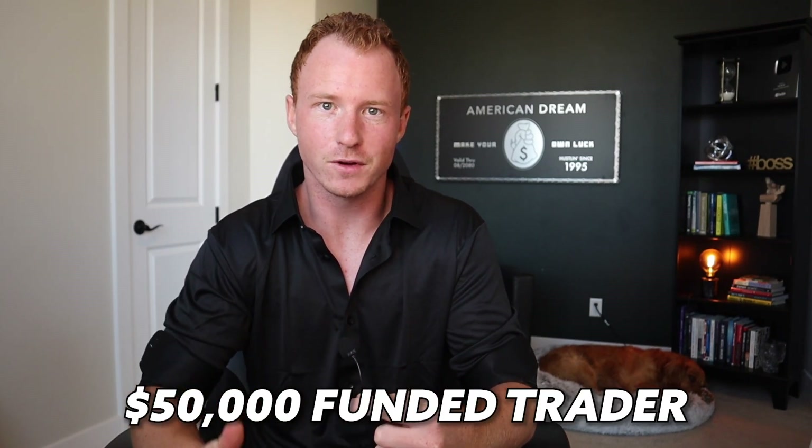Around two weeks ago, I went on the journey to become a $50,000 funded trader through a prop firm called Apex.